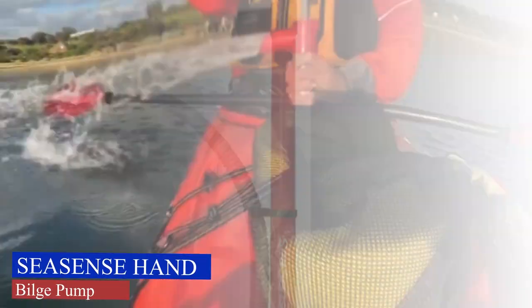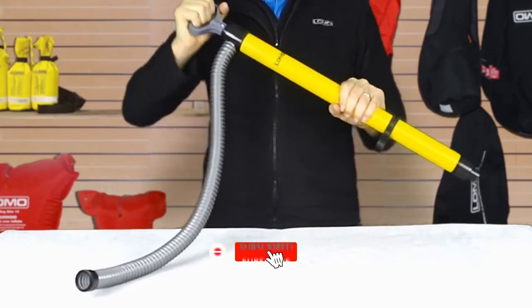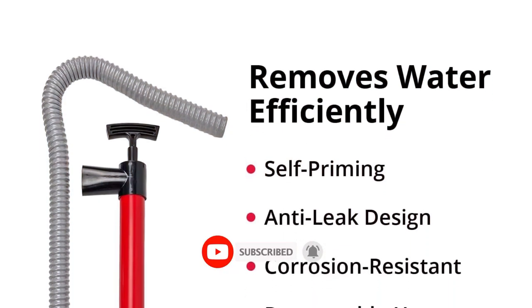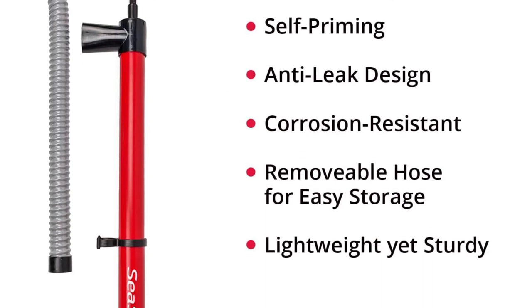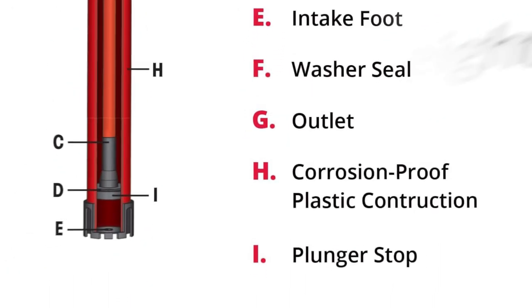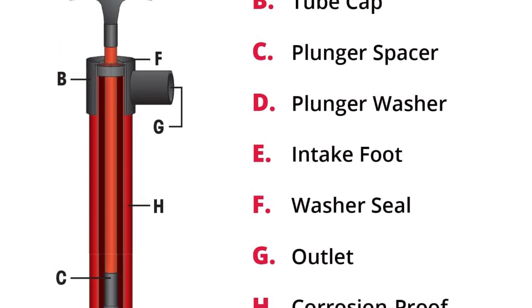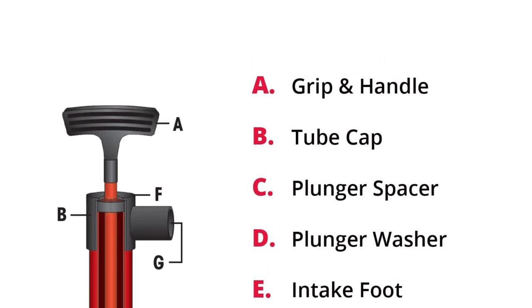SeaSense Hand Bilge Pump. Our self-priming hand pump is specifically made for evacuating small boats, canoes, kayaks, and any other place water collects, helping you stay dry, safe, and happy on the water. We've designed the pump in conjunction with the agricultural industry for large-scale water removal, ensuring the highest quality standards. This same design has been scaled down for evacuating small boats, canoes, kayaks, bilges, or any place water collects.